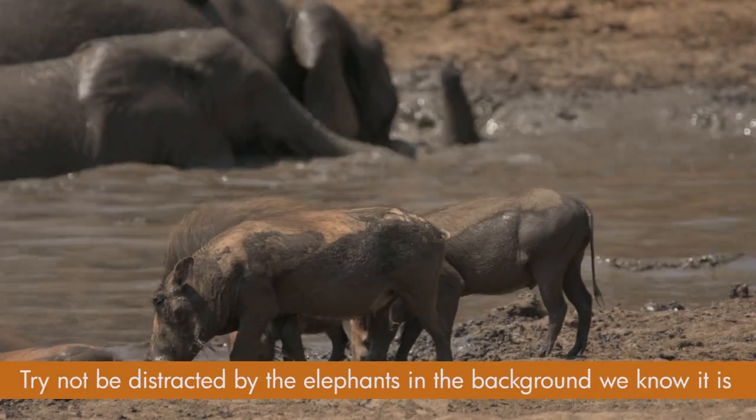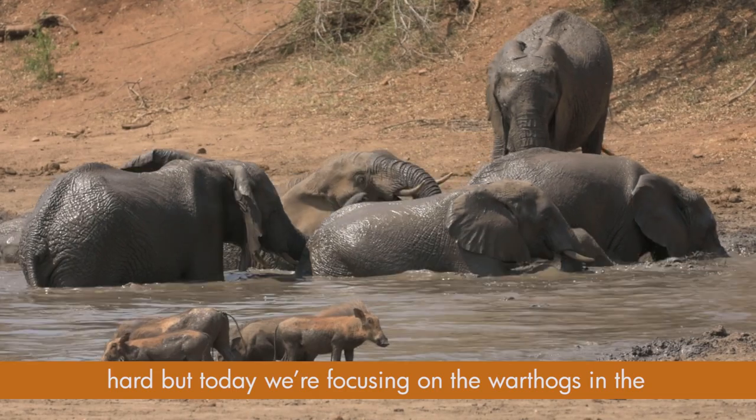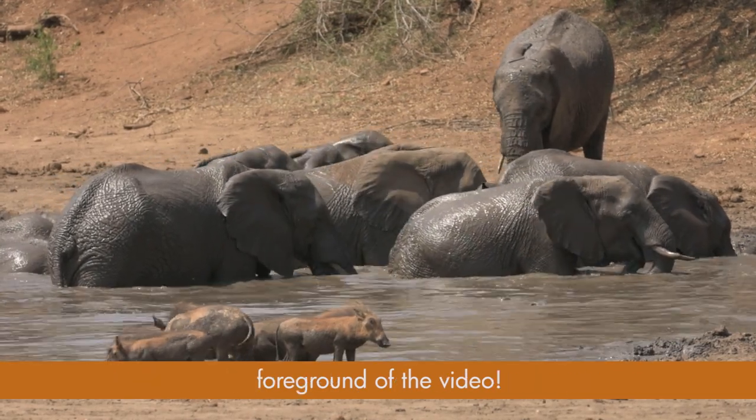Try not to be distracted by the elephants in the background. We know it's hard, but today we're focusing on the warthogs in the foreground of the video.